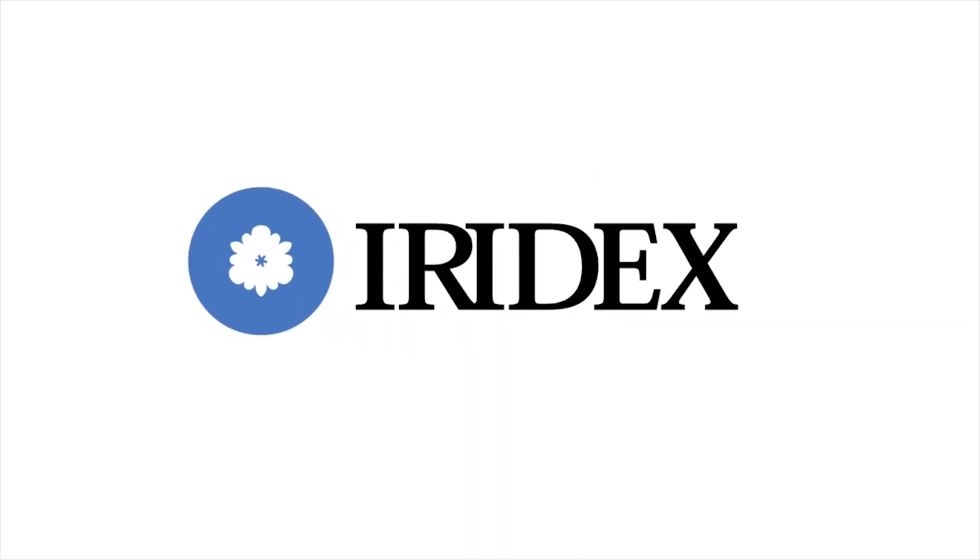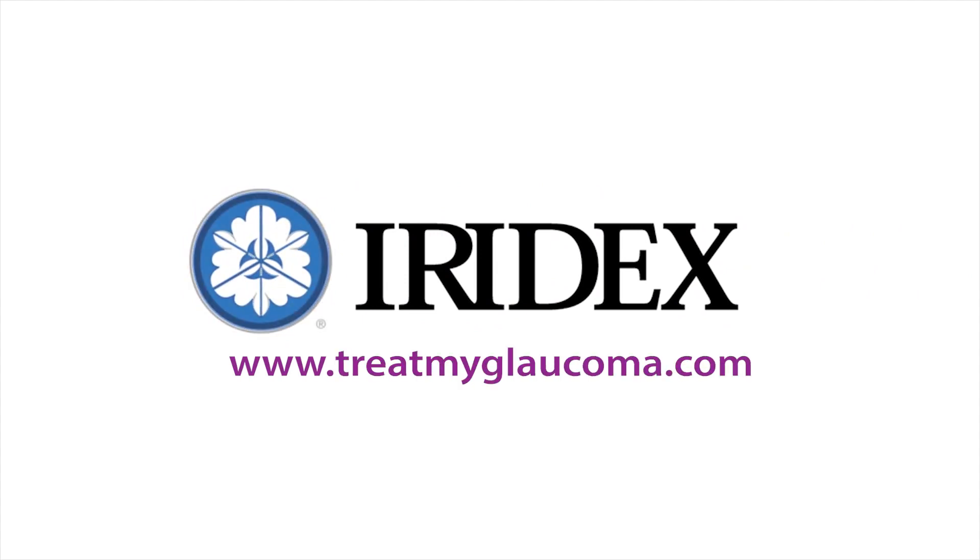Many patients are appropriate for Micropulse laser. Whereas some glaucoma treatments are limited to only mild, moderate, or severe glaucoma, this laser applies to all glaucoma spectrums, including patients who have not had surgery or have had surgery. So it's very versatile. I think it's on the table for anyone whose glaucoma is not optimally controlled who needs more aggressive treatment. Learn more at TreatMyGlaucoma.com.